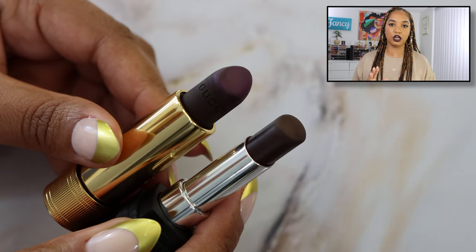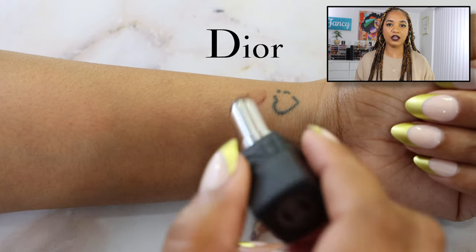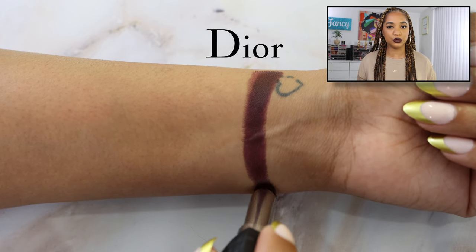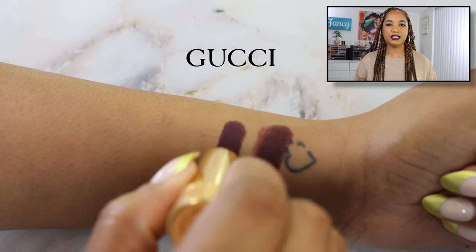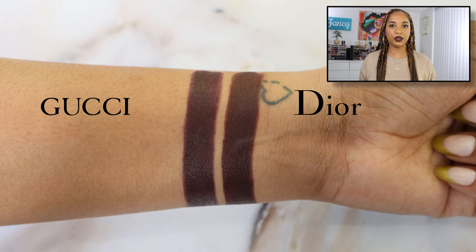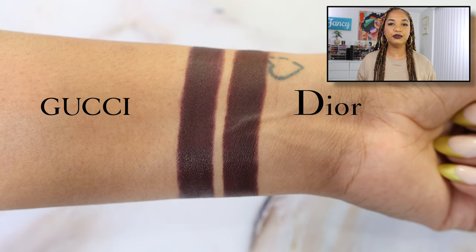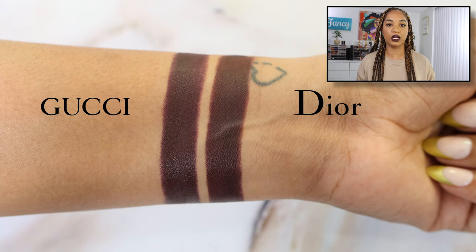These two lipsticks are different formulations, but both have a matte finish — Gucci being more of a powder matte or soft matte, while Dior's finish is a true matte with no shine or sheen. The Gucci finish has a slight shine to it; it's not like a cream or glossy lipstick, just not a full true matte. Swatching the shades, they're very similar in depth and look almost identical, except the Gucci has more of a black-and-purple undertone while the Dior leans more like a blackened berry with a little more red undertone than purple.